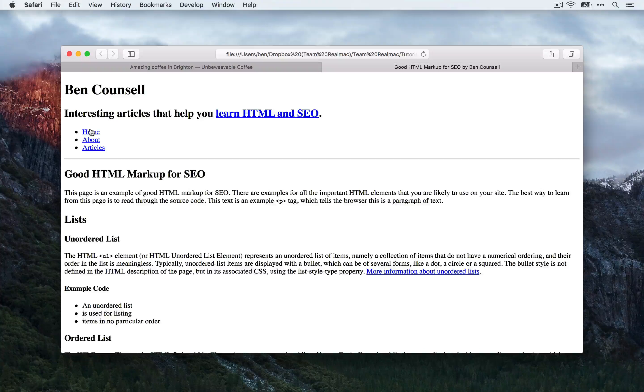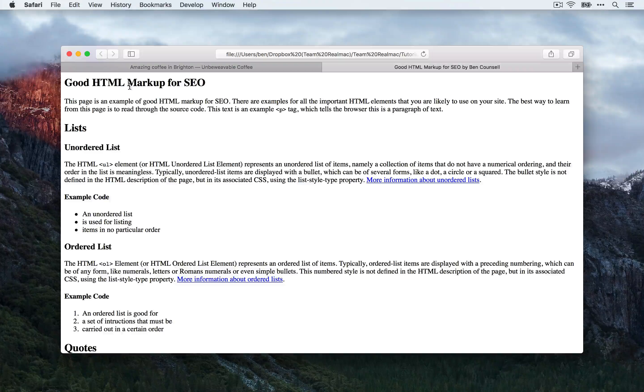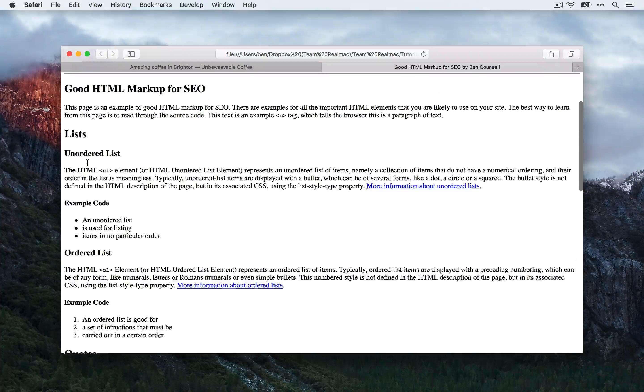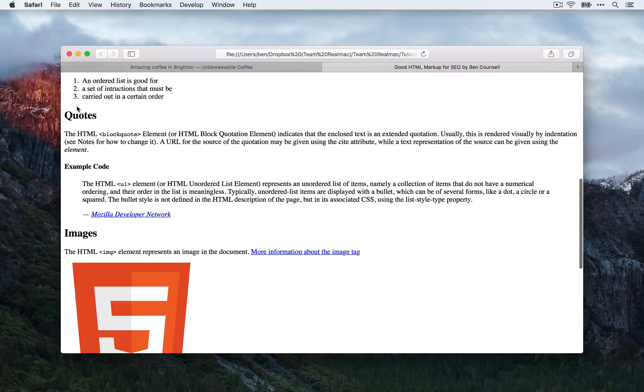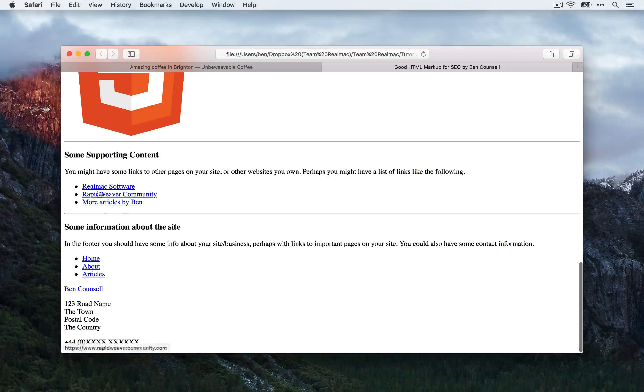In this example, I'd say it's pretty good. We have a site title and a slogan, so we can easily understand what this site is about. Then we have links to all of our pages. In the main content area, we have a heading that describes the content of this page. Throughout all of the main content, we have subheadings that divide it up nicely into separate blocks. So we can understand that this page is about good markup for SEO, then we have some lists, then some quotes information, then some information about images. Finally, we have a sidebar with supporting content and a footer.